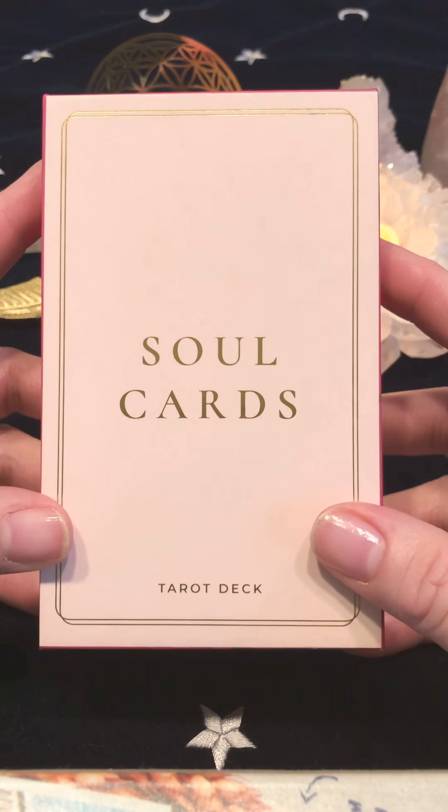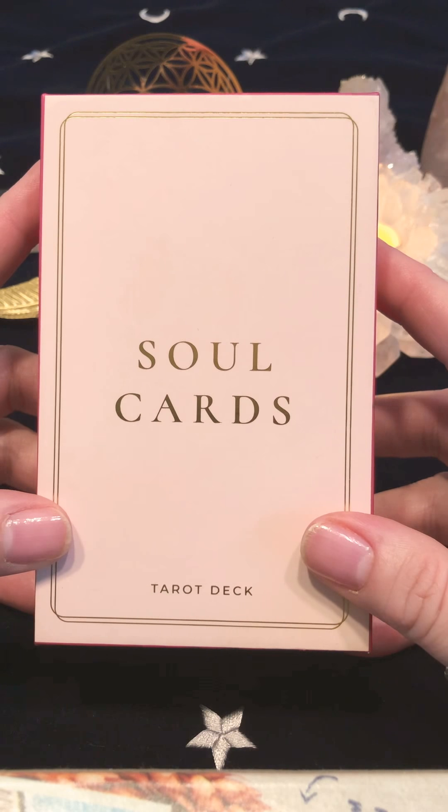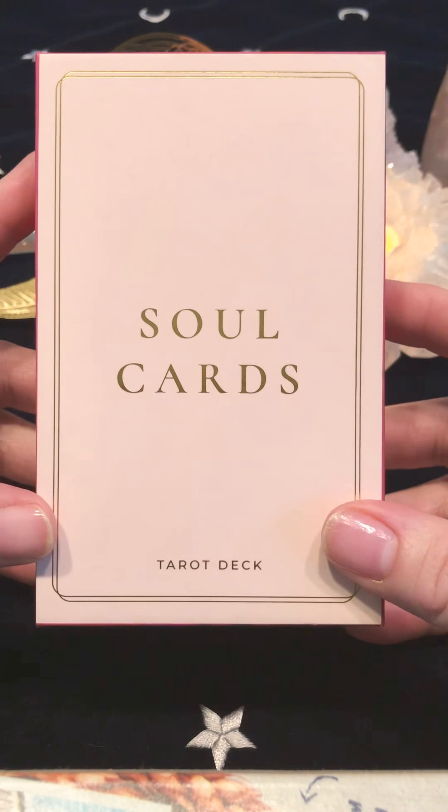Hello everyone. I should start off by saying that I've never ever done an unboxing or a flip through of a tarot deck before, even though I have been using cards for about two years now. I just felt compelled to share this deck with all of you because it's absolutely gorgeous — I've only seen one other quick little video of it online — and I've really connected with it. It's the Soul Cards Tarot deck by Christine Fredheim, Karina Nika, and Eva Eklund.